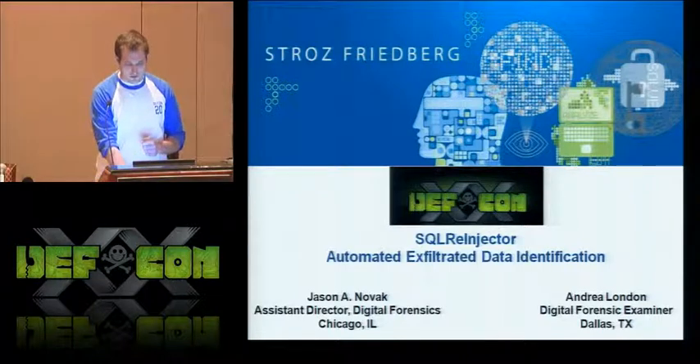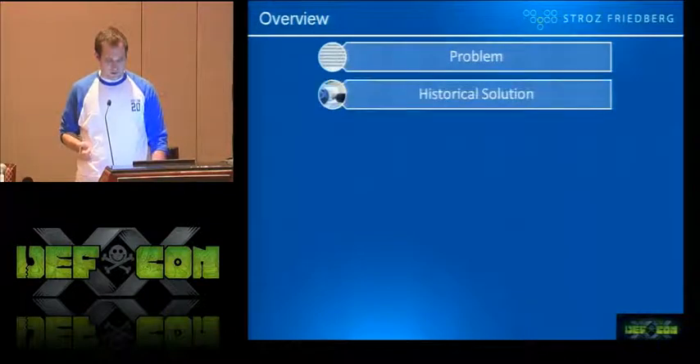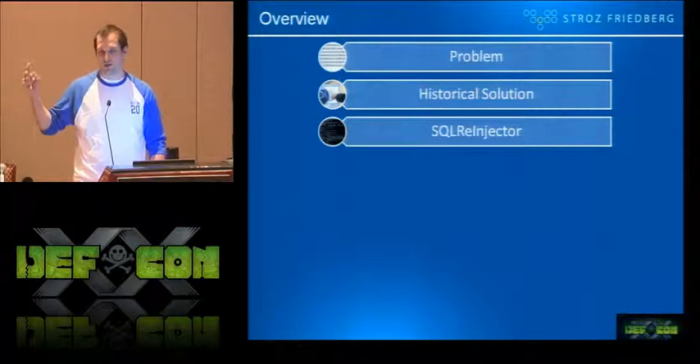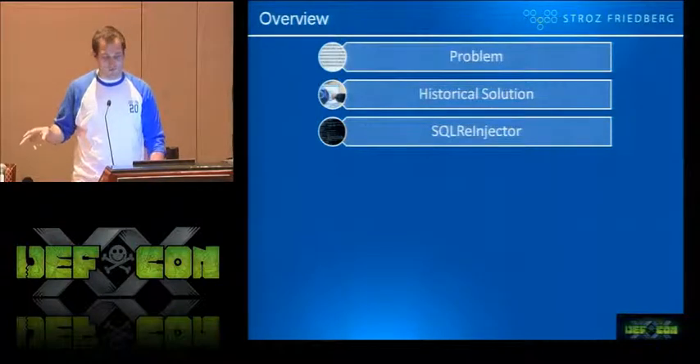In terms of how the presentation is going to go, we're going to talk a little bit about the problem, the historical solutions. We're going to talk about SQL re-injector, which is the tool we are releasing today. It's actually on your CDs, but a newer, better version is on GitHub as of right now.